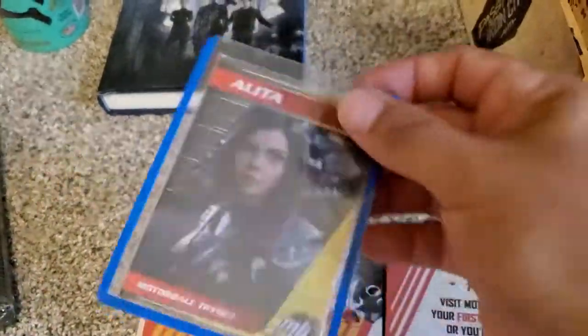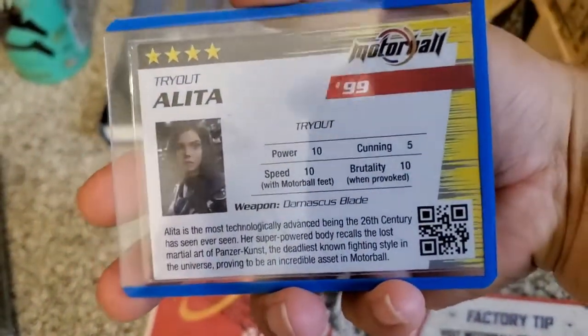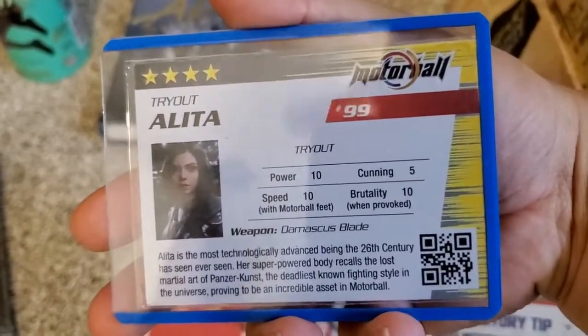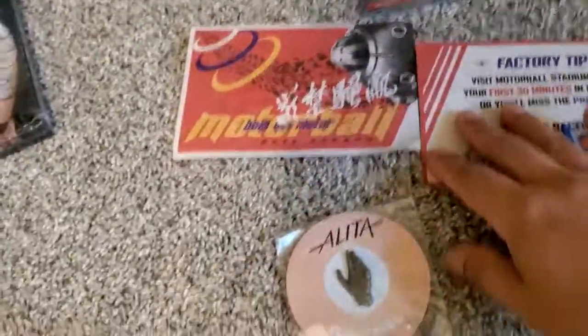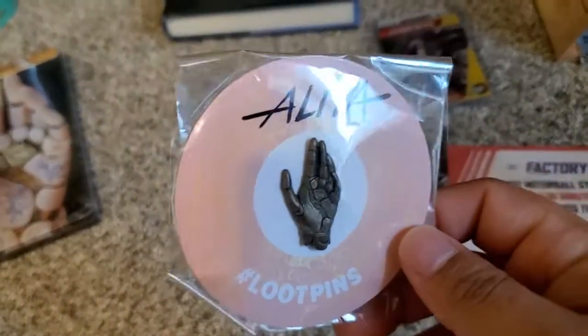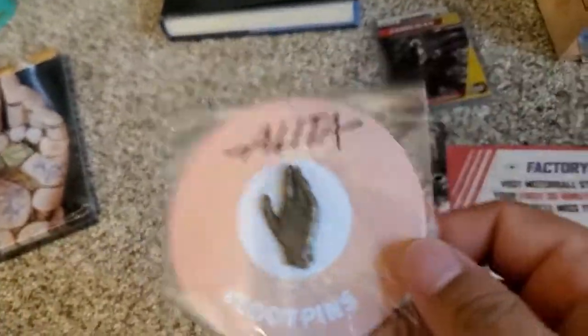My favorite one is, of course, Alita. You have her card here, and here are her stats — number 99. Power 10. Speed 10. Brutality 10. Cunning? Only 5. Yeah, she is a little naive. So we have the trading card and some swag. One of my friends gave me a loot pin from Loot Crate — thank you very much.